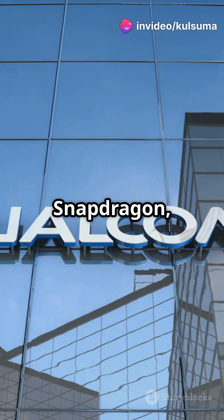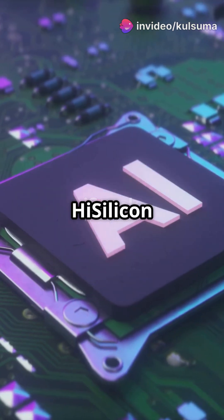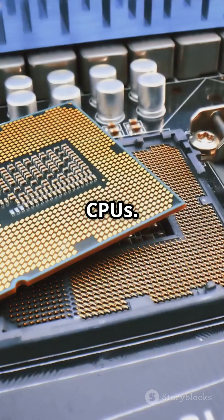Brands like Qualcomm Snapdragon, MediaTek, Exynos, Apple A-Series, Google Tensor, and HiSilicon Kirin are the masterminds behind these CPUs.